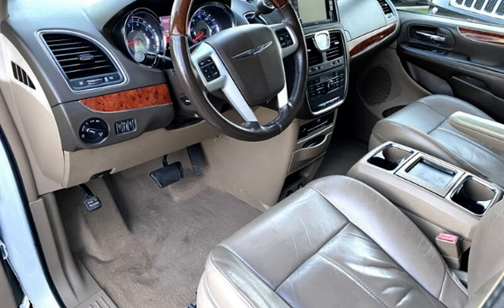Further features include seat belt force limiters, power door locks, stability control, traction control, navigation system, wireless data link, and window defogger.